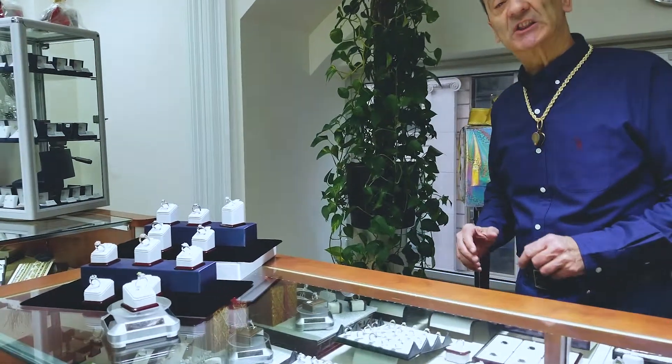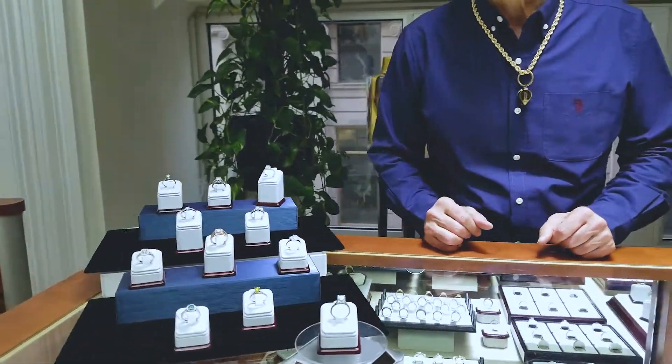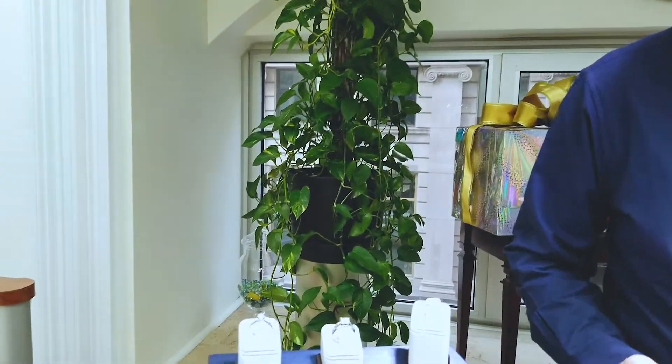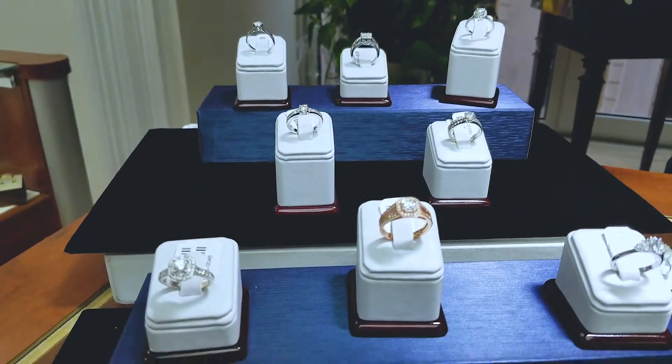What you have to think about is what type of personality your fiancée has. For example, if your fiancée has the personality of an artist, an out-of-the-box lady, you should go with a little bit more colorful sets.